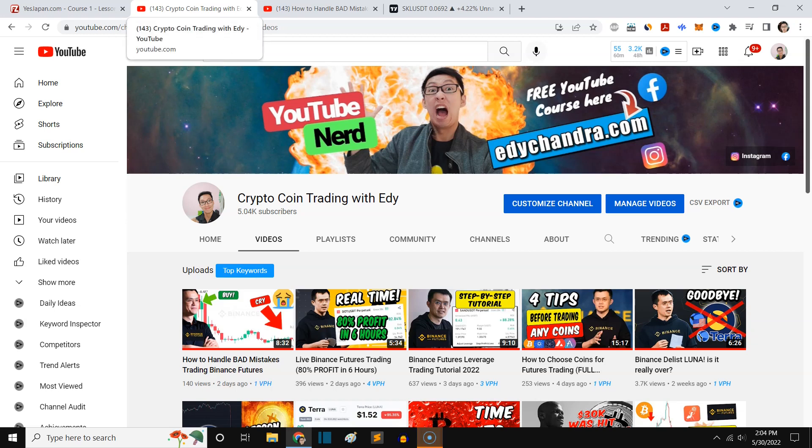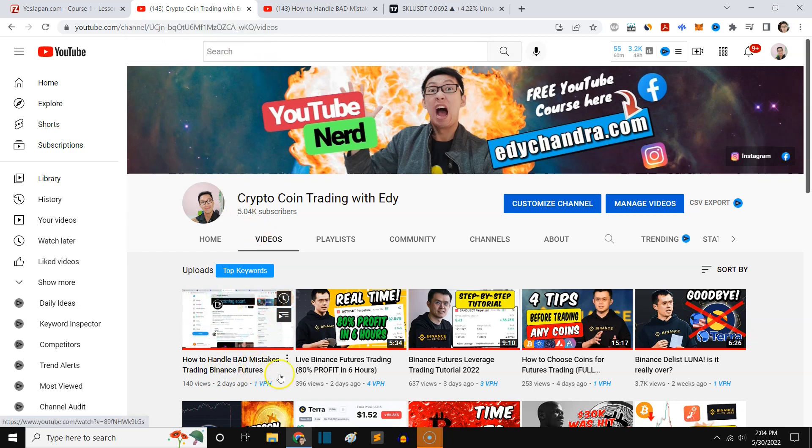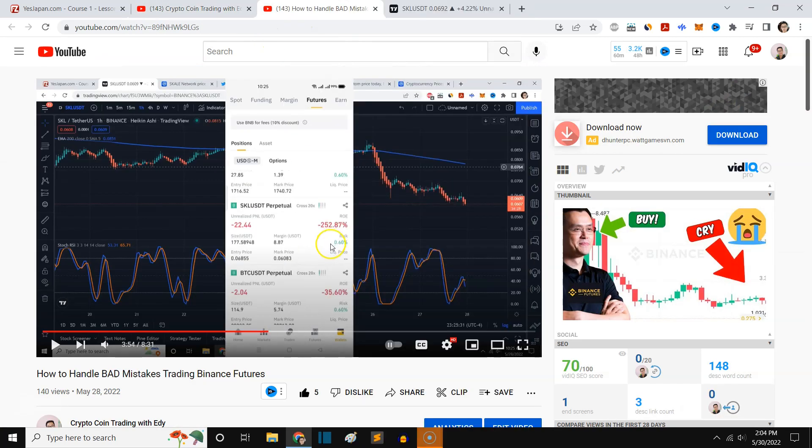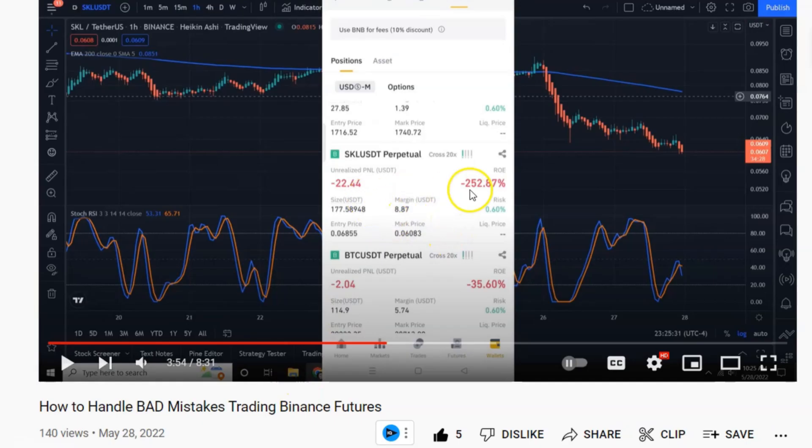Hey guys, welcome back to the video. This is Binance futures trading. Two days ago I made a video about how to handle bad mistakes trading Binance futures. You can see two days ago I was in negative 250 return on equity — negative $22 in total floating loss.